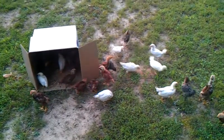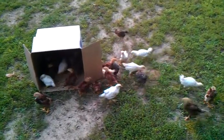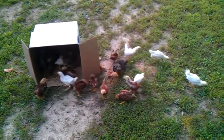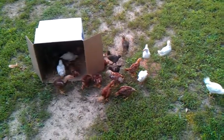Hey YouTube, this is the third video on the progress of my chicken raising. Once again, they're Rhode Island Reds, Americanas, and White Leghorns — 29 total.